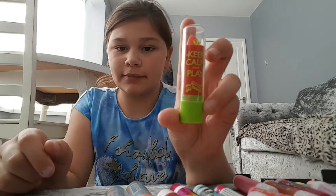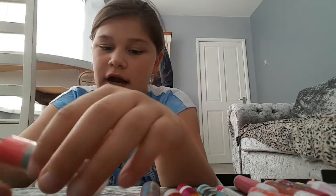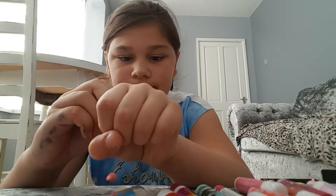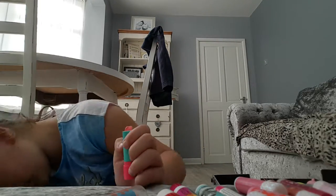Now I'll be showing you some just random ones that I bought, not in any particular order. So first I have this Keep Calm and Play one — it's orange and it's tinted. Then I have Keep Calm and Kiss which is pink. This one's also tinted. These are Maybelline and half of it's just fallen off, but I've still got loads.